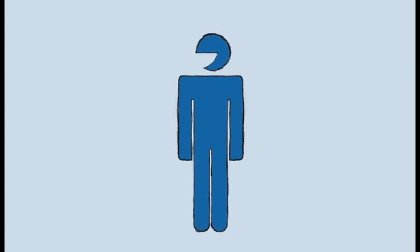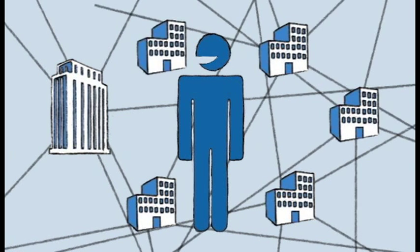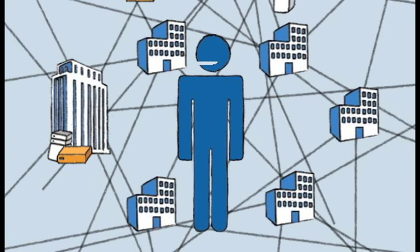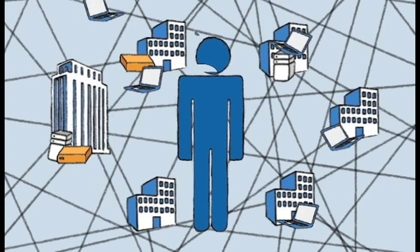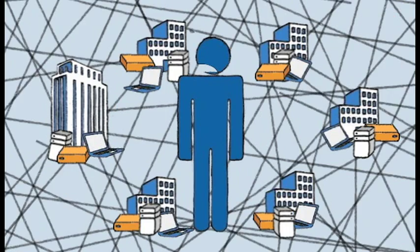Meet Bob. He's an IT manager. Bob's company is growing fast, so that means supporting more locations, users, and applications with not much help. As a result, there are more devices, vendors, networks, and carriers to manage. Bob is losing control.